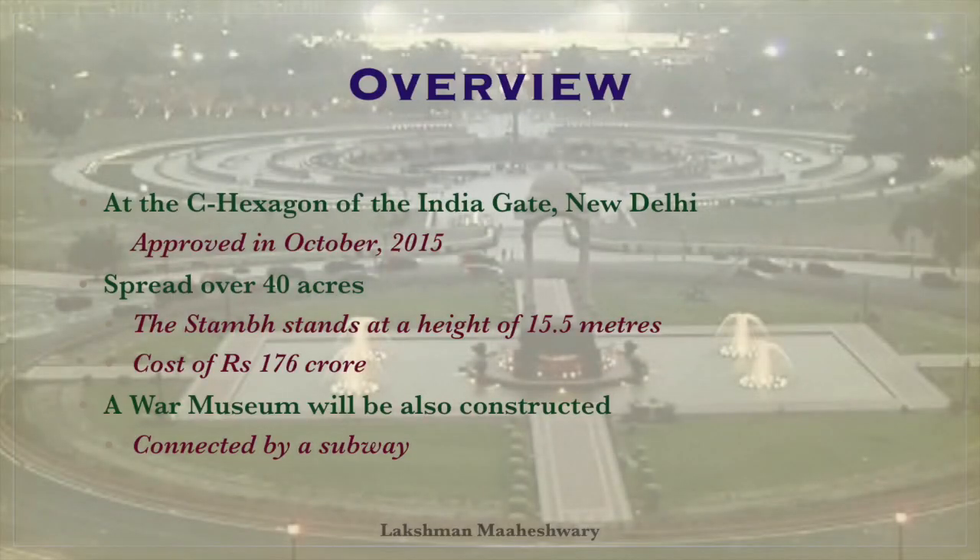The National War Memorial was inaugurated on 25th February 2019 by Prime Minister Narendra Modi. It is constructed at the C-hexagon of the India Gate, New Delhi, and was approved by the Union Cabinet in October 2015. It is spread over 40 acres and made around the existing Chhatri.